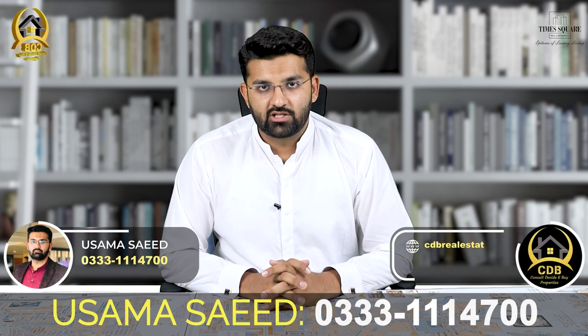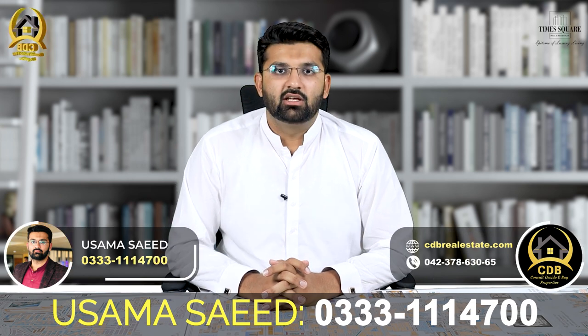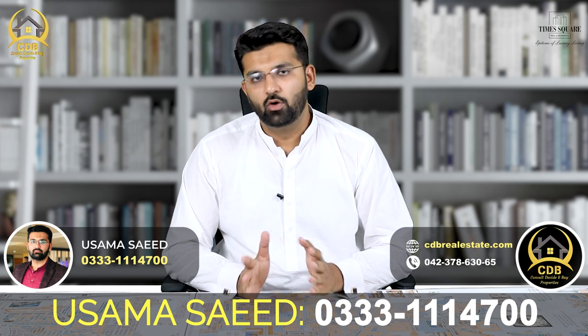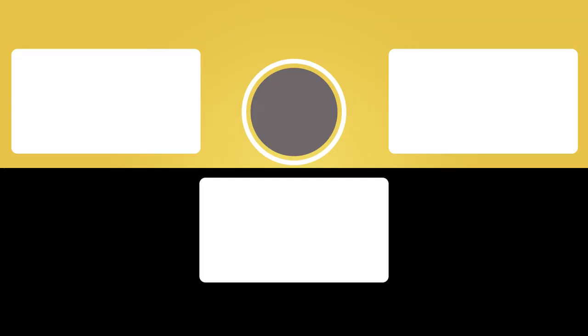I hope to have helped you today. If you have any queries or want to see any kind of video, you can contact me on screen. Thank you very much. Allah Hafiz.